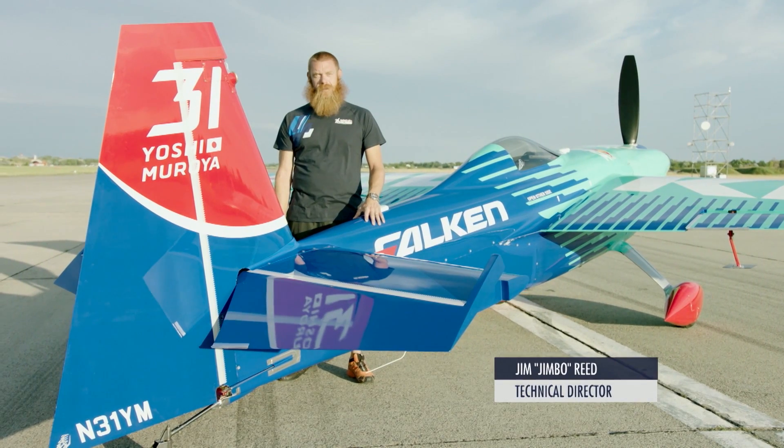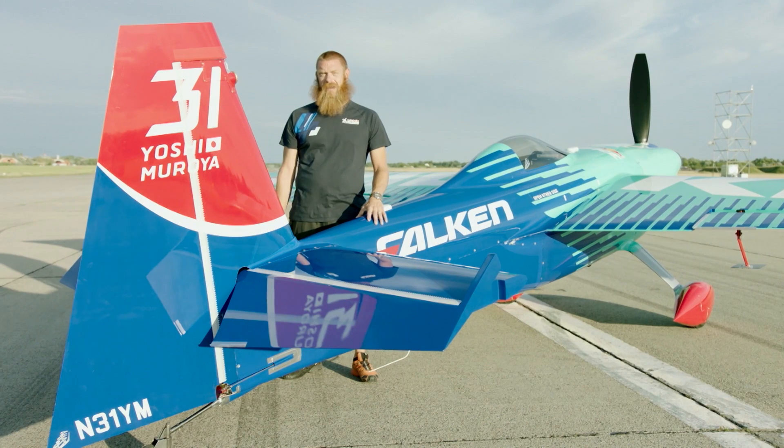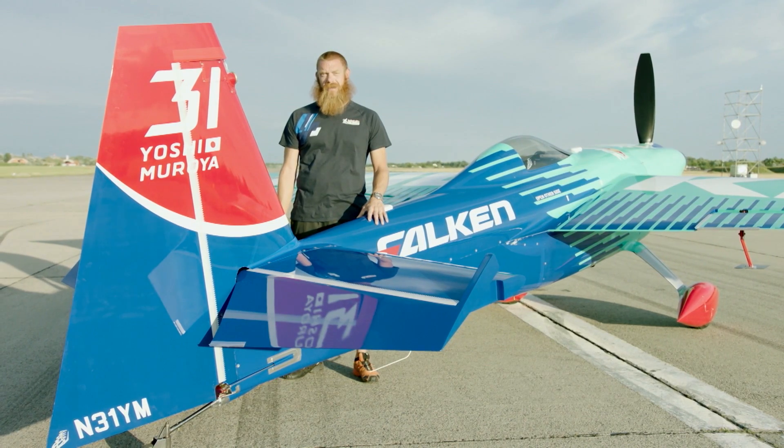Hello and welcome to Tech Talk. I'm Jim Reed. In this episode we're going to discuss vertical tail sizing and the influence it has on aircraft handling.